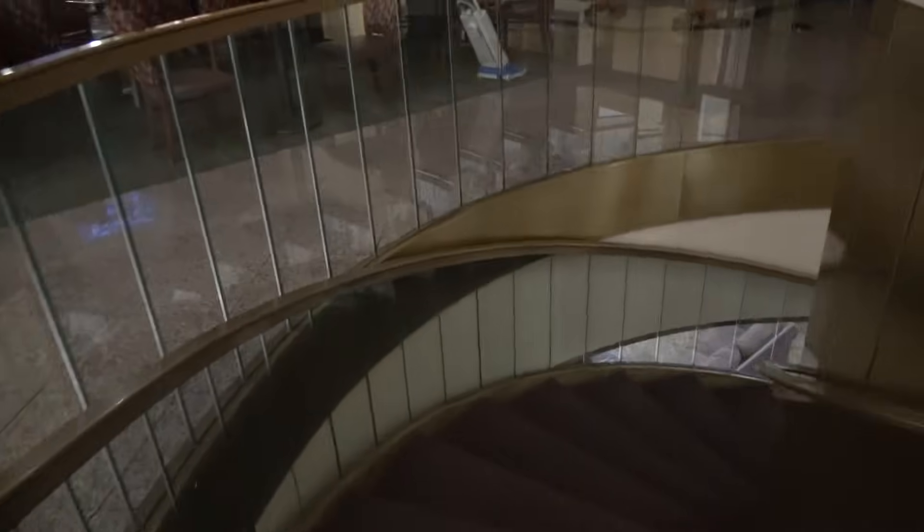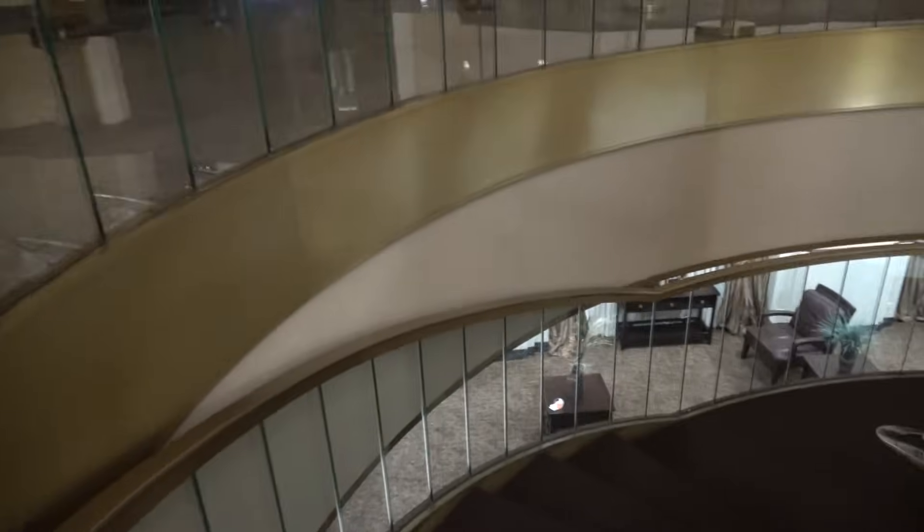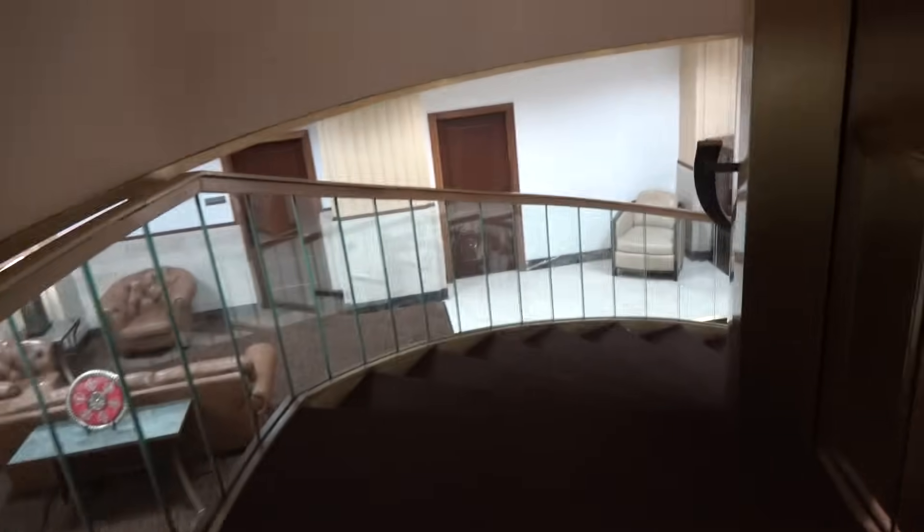We're going to go back down now. If you like we'll go down to the river walk level. Like I said this is the spiral man-powered elevator.